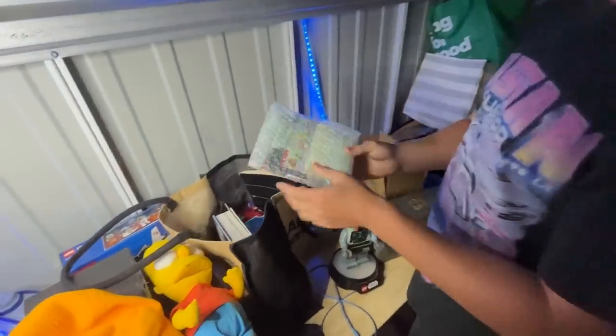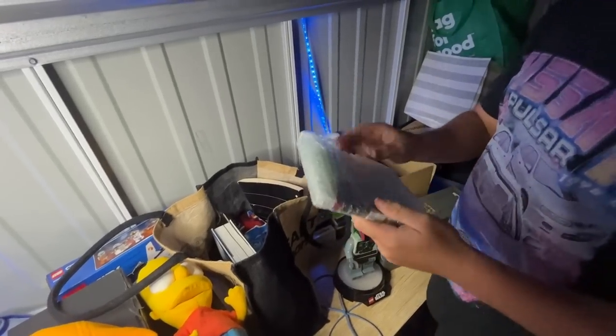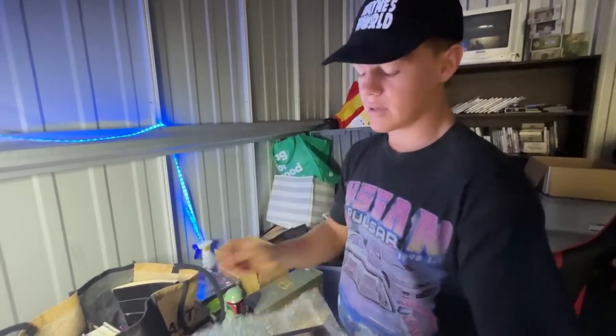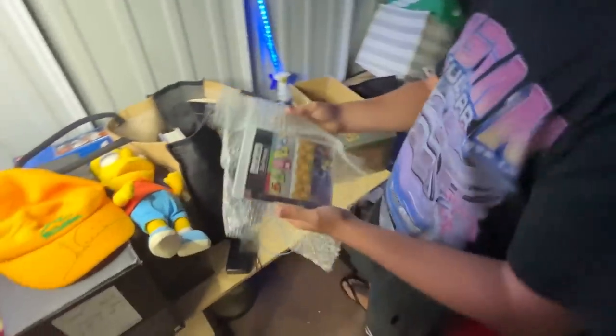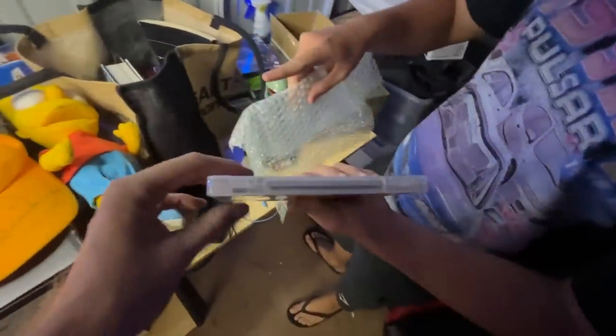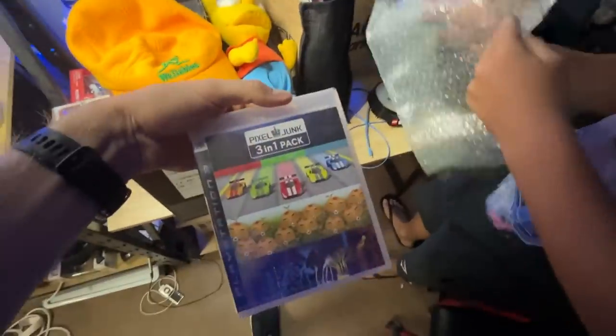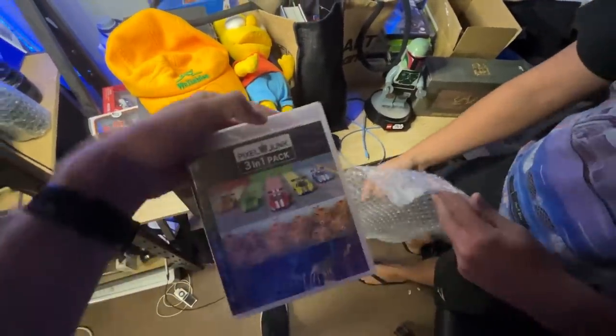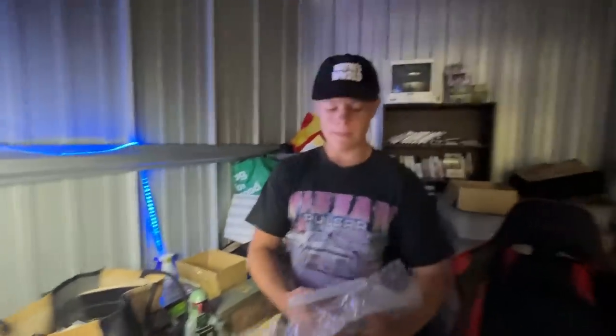This game goes for like $380 or something — it's brand new and sealed. How'd you get your hands on it? I got it in a trade from Figsy. It's a pixel game, and the only ones that have sold on eBay here were going for somewhere around $350. Figsy's a good man.